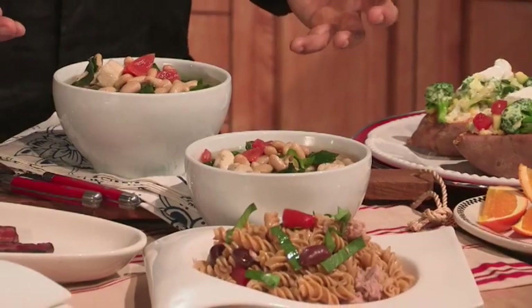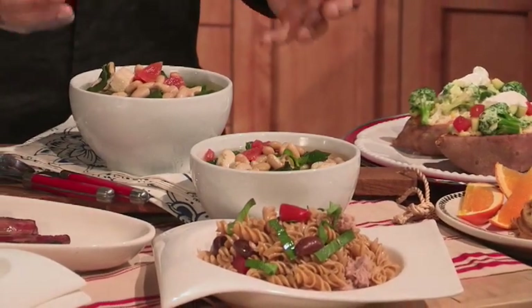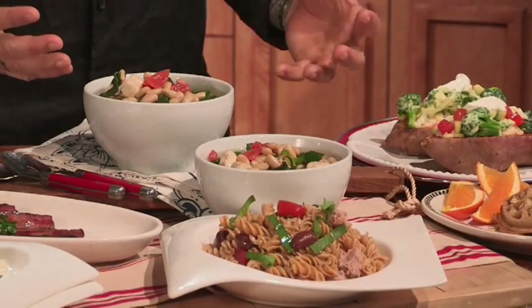Now for lunch, I've got this minestrone soup that's got your cannellini beans in it, plenty of vegetables, and your chicken cubed up. So good. I love having soup — it's really satisfying and you get to eat a lot on this menu plan.